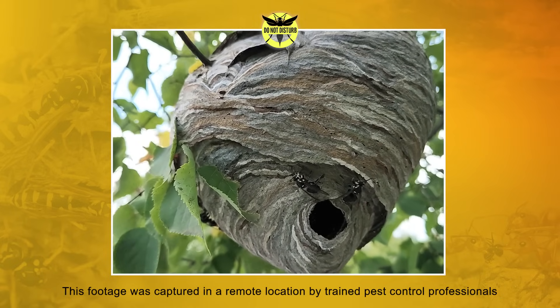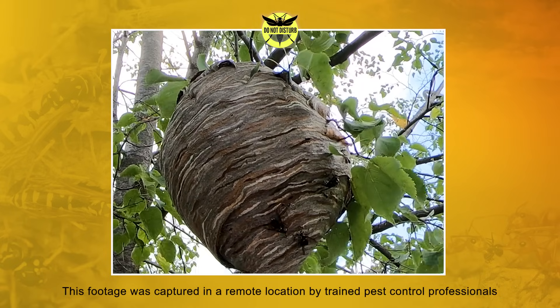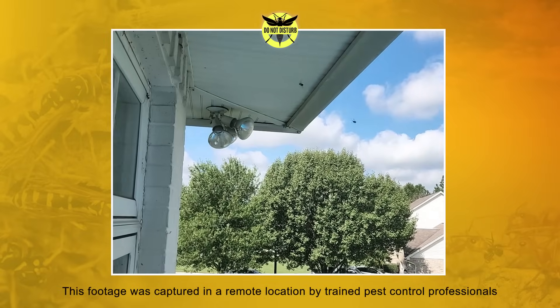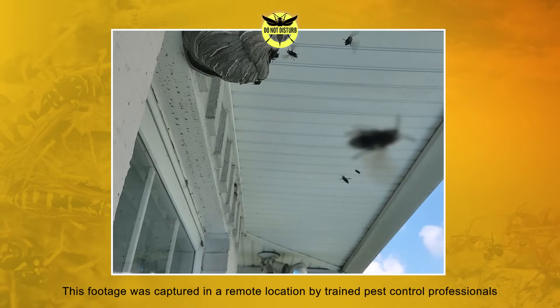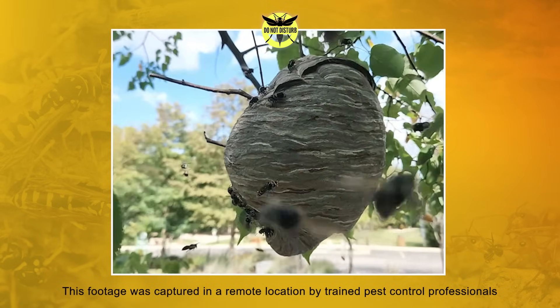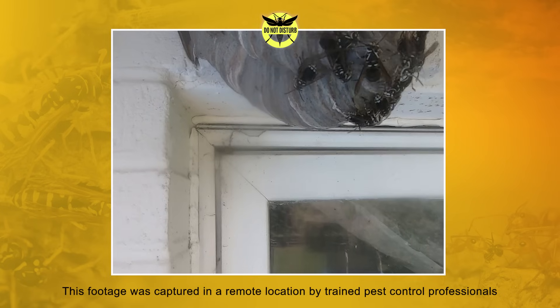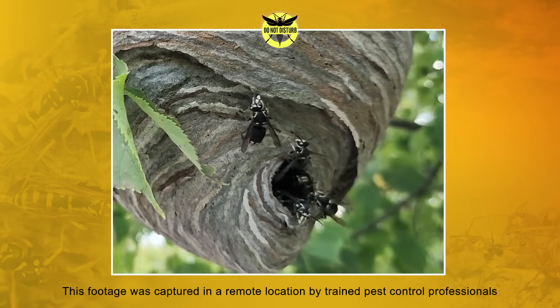A relative of the yellowjacket and other wasps, the bald-faced hornet is known for its large size and aggressive nature. Unlike other stinging insects that may only sting when they feel threatened, bald-faced hornets will attack just about anyone or anything that invades their space. Often spotted in colonies of 100 to 400 members, these social insects use smooth stingers as their defense mechanism, allowing them to sting over and over again.